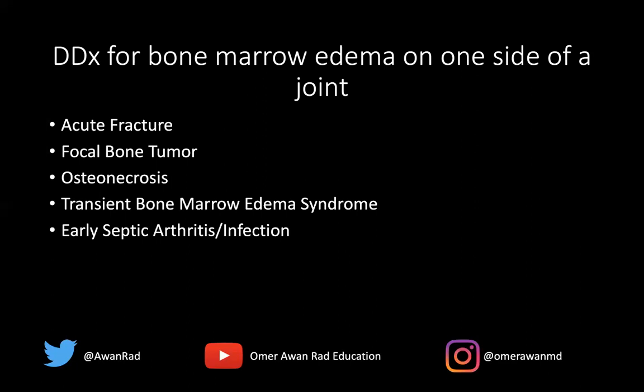With infection, you see replacement of normal marrow signal on T1 with T1 dark signal and T2 bright signal. It can often involve one side of the joint before becoming bilateral, often with an effusion and soft tissue findings. That's a nice differential for when you see bone marrow edema on only one side of the joint, as opposed to the more common presentation on both sides.